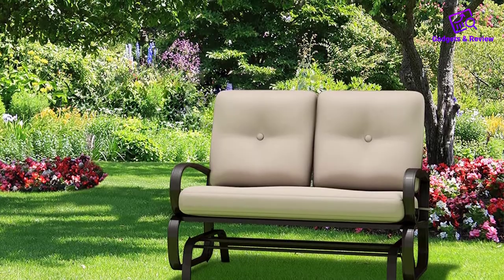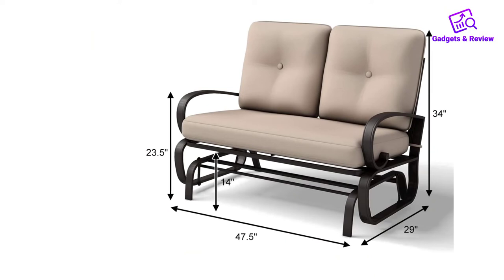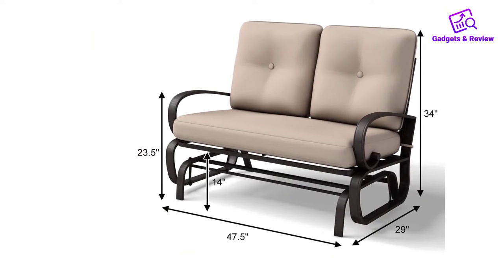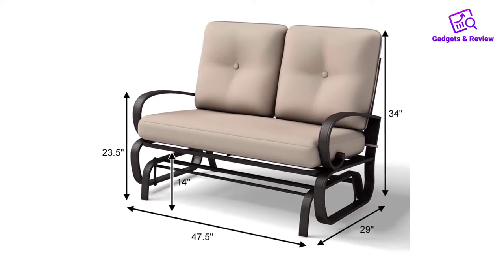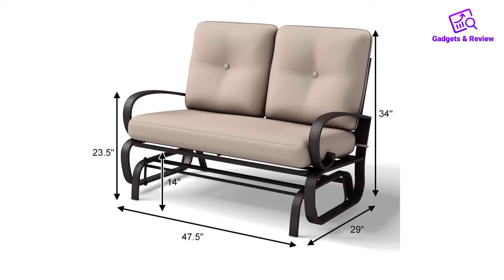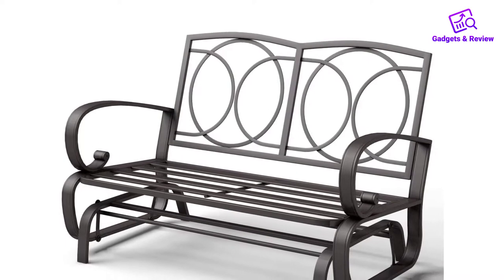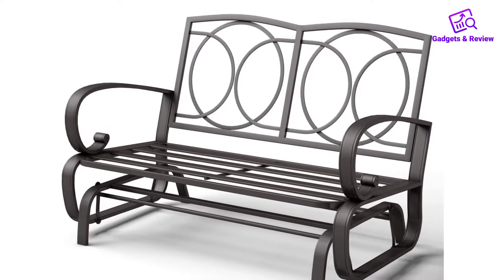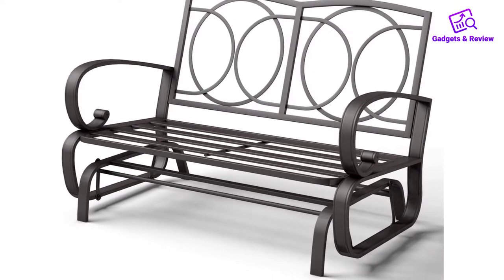The bench comes with a total seat size of 47.5 inches long and 29 inch depth, and the height is 34 inches. Furthermore, this outdoor rocking bench comes with a tall backrest and armrest that support the body, thus putting the body in a comfy state. Additionally, there is a need for assembling, and the package comes with clear instructions to put you through. It took about 40 minutes to have this patio glider fully assembled.